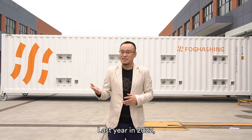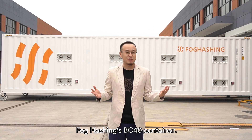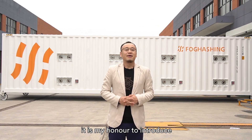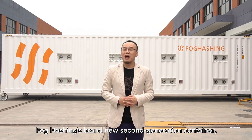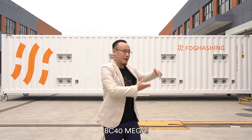Last year, in 2022, you might have watched my video talking about Focaching's BC40 container. And this year, in 2023, it is my honor to introduce Focaching's brand new second-generation container: BC40 Mega.